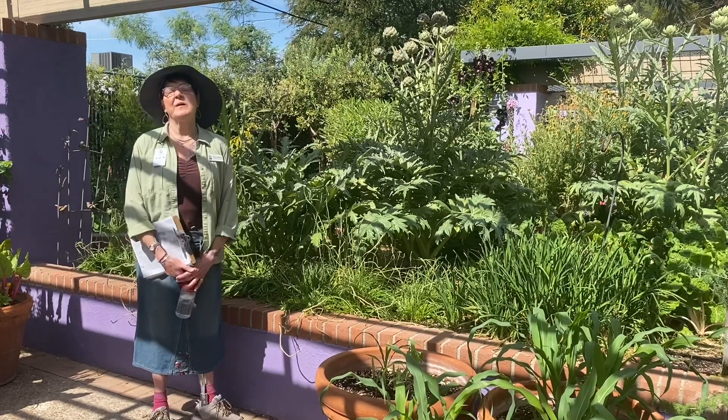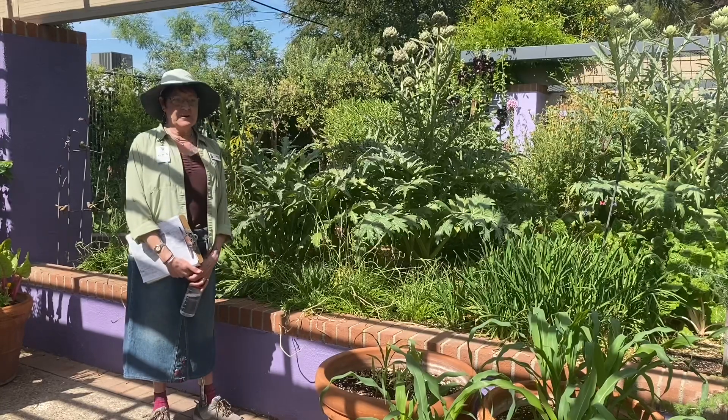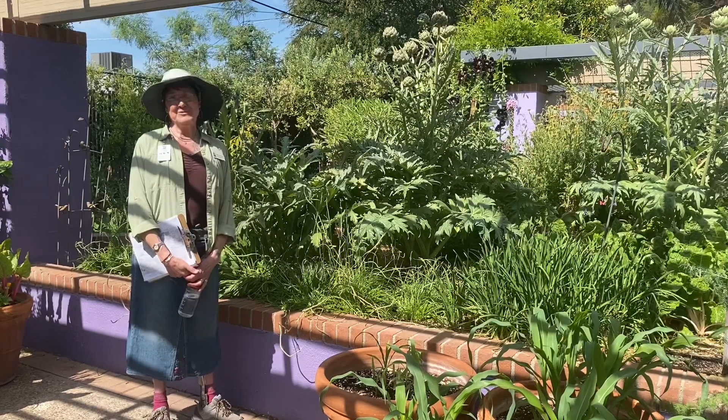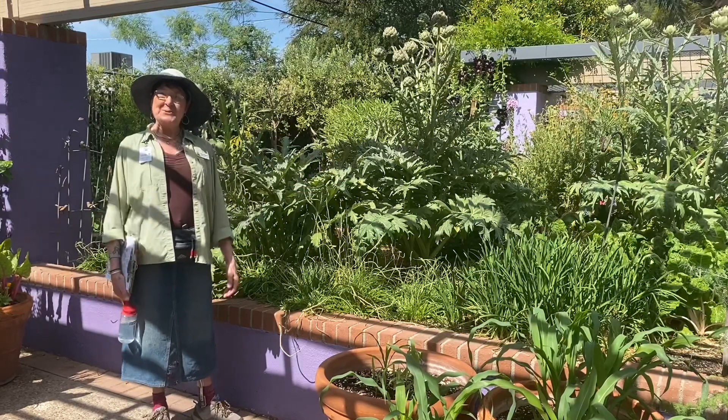Hi, my name is Carol Anderson. I'm a volunteer docent here at the Tucson Botanical Gardens. This is National Public Gardens Week and we'd like to welcome you to the Botanical Gardens and thank you for taking our virtual tour.